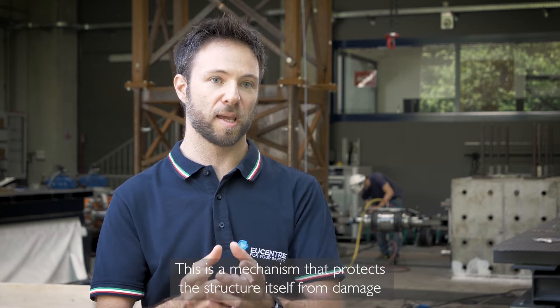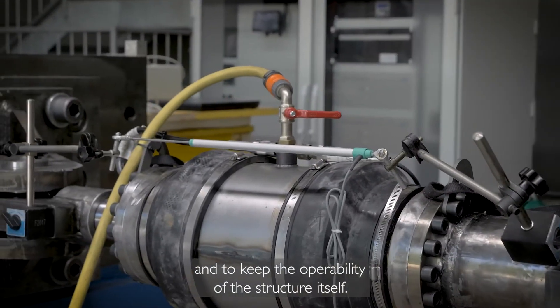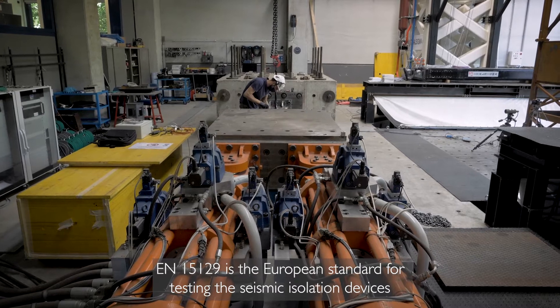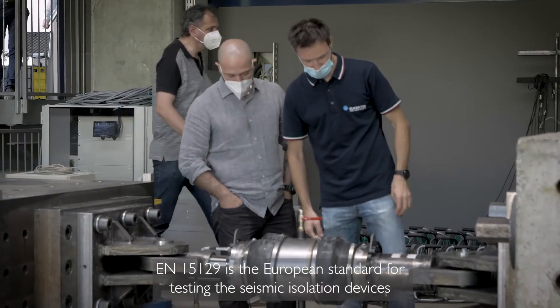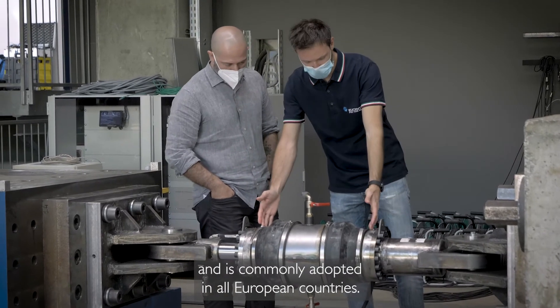This is a mechanism that protects the structure itself from damage and keeps the operability of the structure. EN 15129 is the European standard for testing seismic isolation devices and is commonly adopted in all European countries.